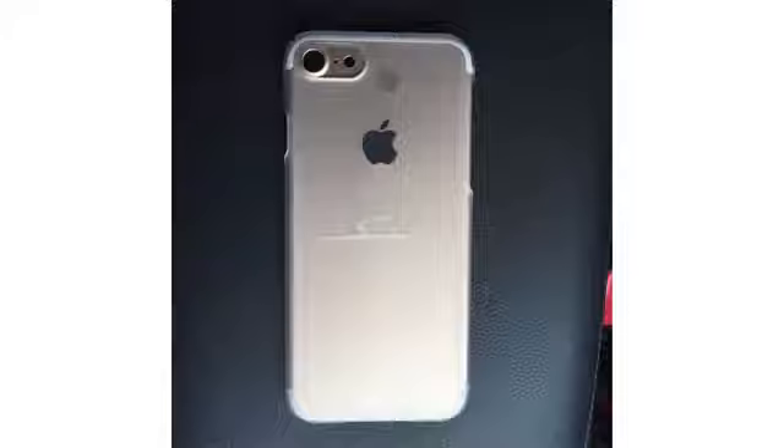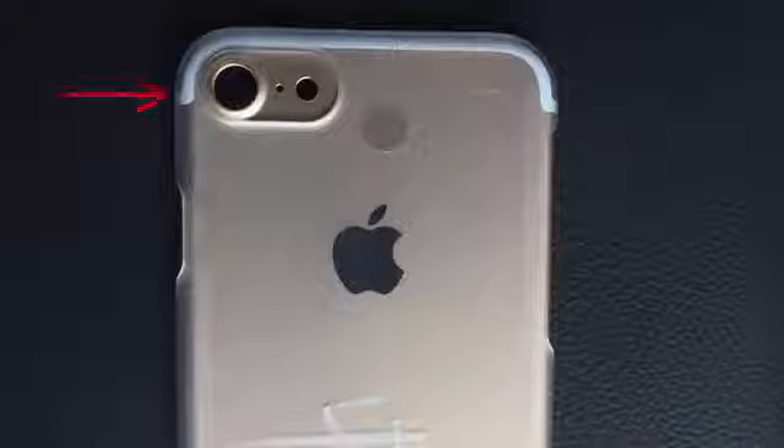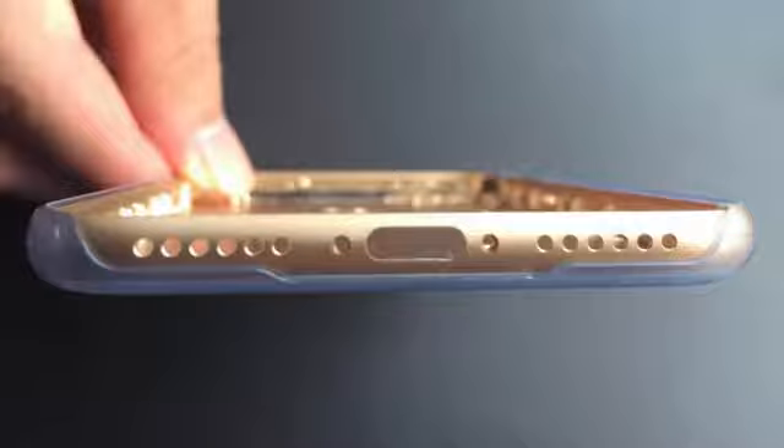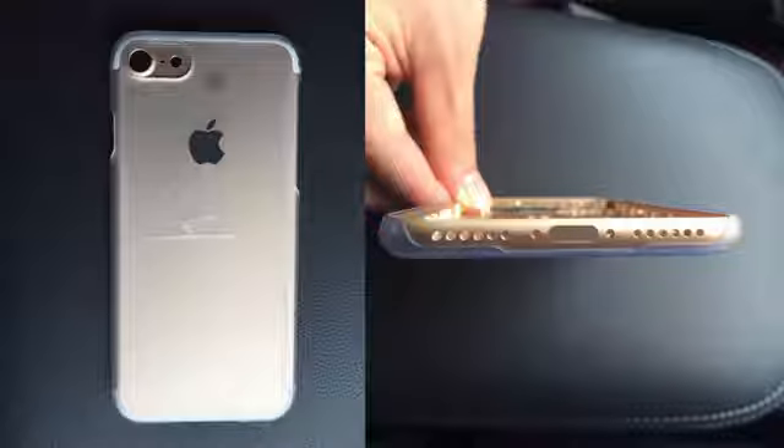It seems like Apple has finally made up their minds about what the iPhone 7 will look like, and it seems very similar to everything else we've heard — which is a good thing. It's a very handsome design. We can see that the camera is sloped up, the antenna bands wrap around the phone like usual, and this is supposedly the real gold color it will ship in. One important detail from this shell: there is a mirrored speaker on the left side where there used to be a headphone jack.